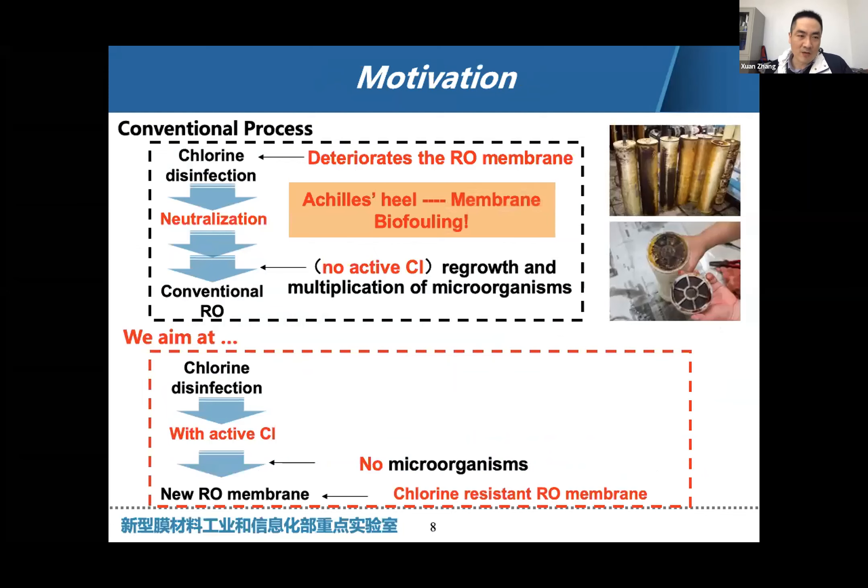This is mainly because the residual chlorine will damage the polyamide membranes. So we do disinfection at the initial state but must neutralize the residual chemicals. Without any chlorine entering our unit, membrane biofouling or bacteria will regrow. For the conventional process, we do chlorine disinfection but neutralize it in the middle stage, which causes membrane biofouling. According to some statistics, this accounts for nearly seven billion US dollars for membrane cleaning, flushing, or module replacement each year.